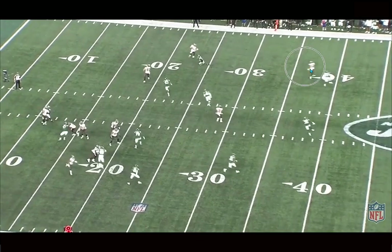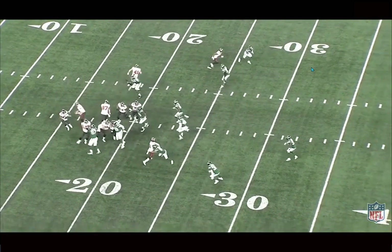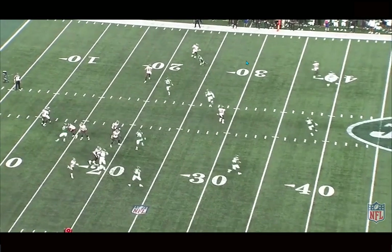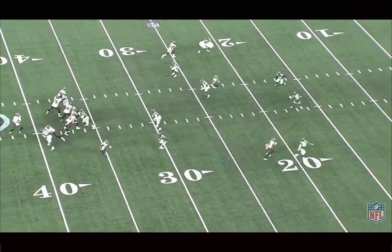Just being an overall smart player and creating natural separation. If that ball is out to him on time, it's a completion down the field. Just a great understanding of what he needs to do versus different coverage looks, techniques, and the leverage of these defensive backs — getting into that positioning and showing some pretty good, savvy, veteran-type plays for a rookie out of Nebraska.